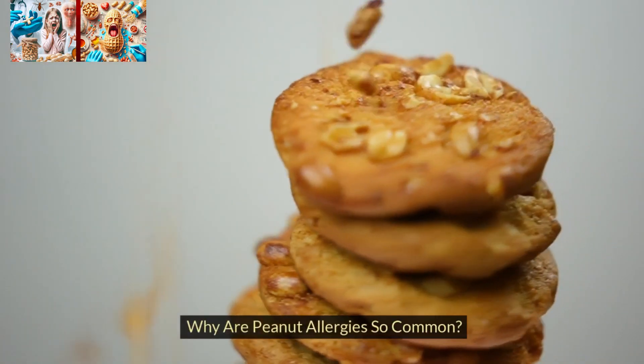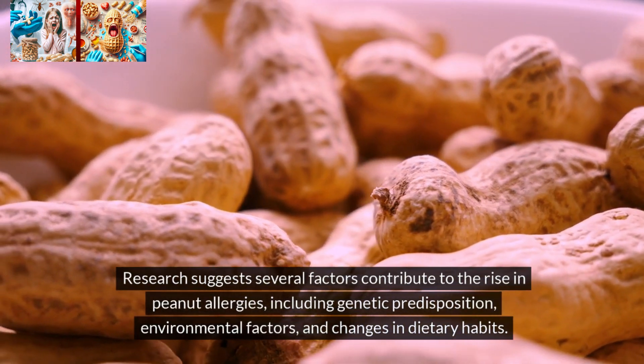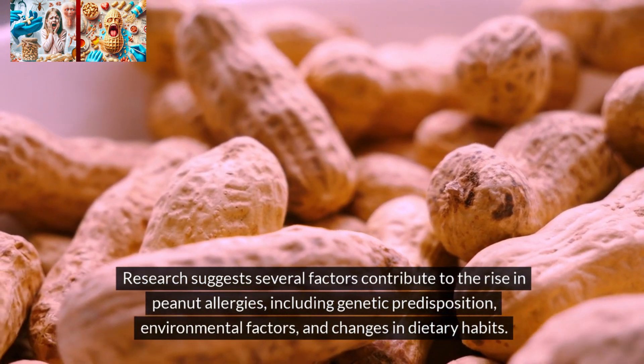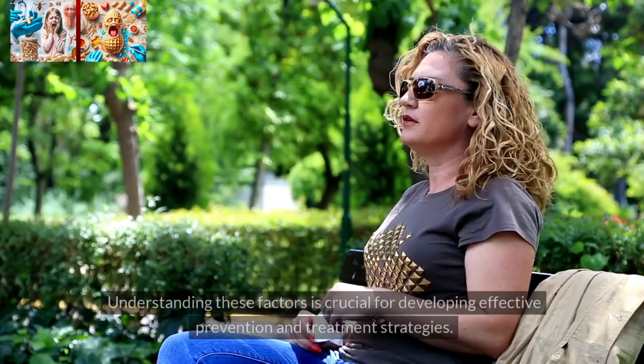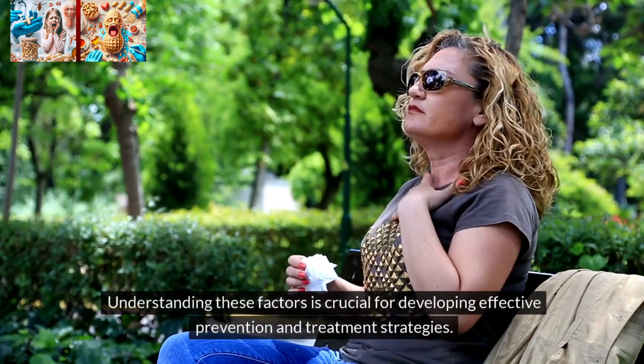Why are peanut allergies so common? Research suggests several factors contribute to the rise in peanut allergies, including genetic predisposition, environmental factors, and changes in dietary habits. Understanding these factors is crucial for developing effective prevention and treatment strategies.